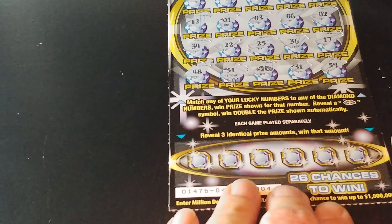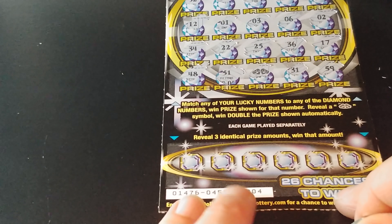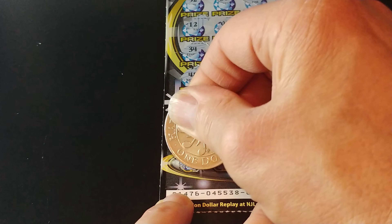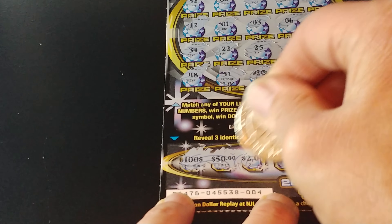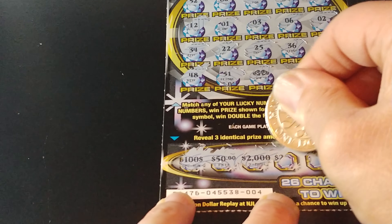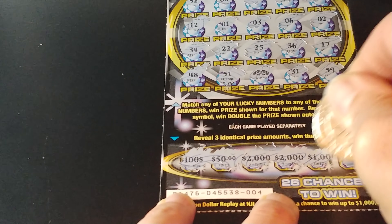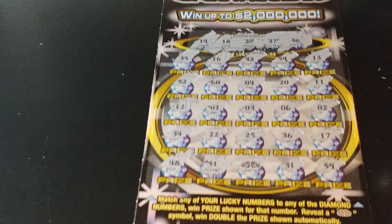Let's go down to the bottom and see if we have any other matches. Get three like symbols, win that prize. We have $100,000, $50,000, $2,000, $2,000 — come on, one more $2,000 — $1,025. So nothing at the bottom.